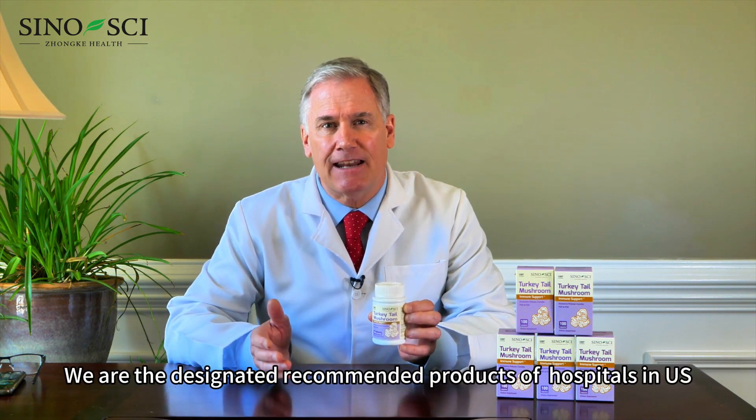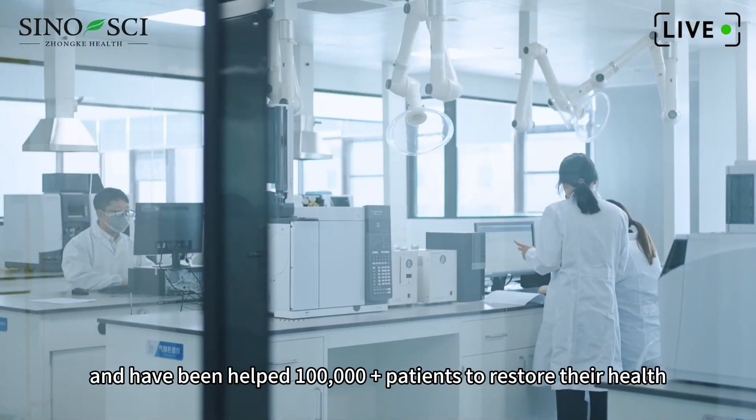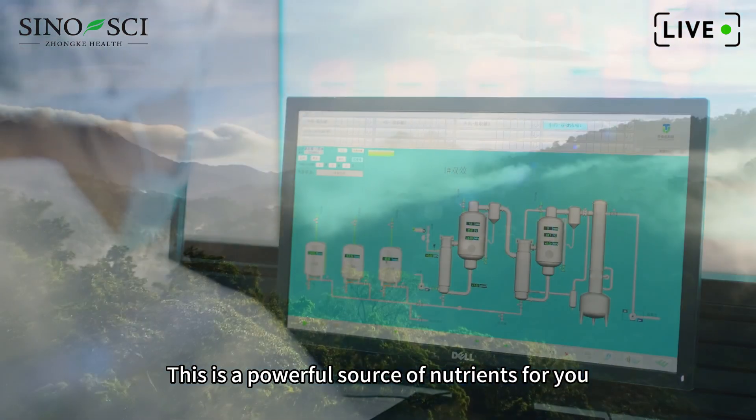We are the designated recommended products of hospitals in the U.S. and have helped a hundred thousand plus patients to restore their health. This is a powerful source of nutrients for you.